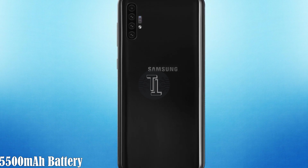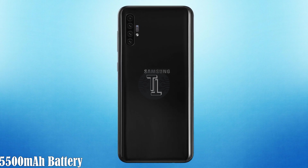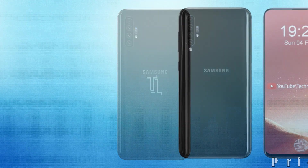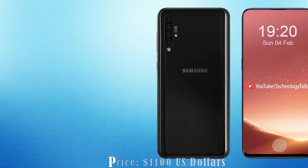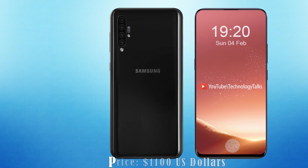Let's talk about its battery capacity. The handset is fueled with a 5500 mAh battery with 20-minute fast charging capability and Qi PMA wireless charging. This phone will be released in the upcoming year 2020, though the date is not finalized yet.